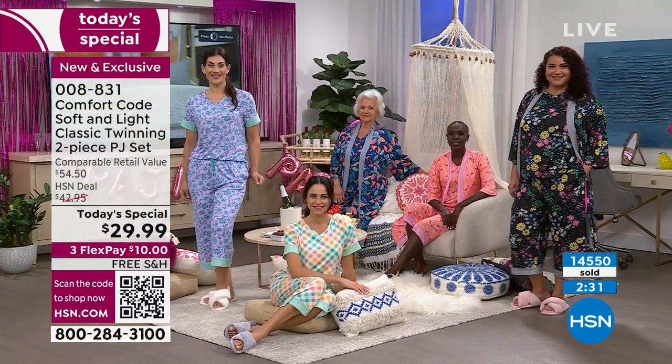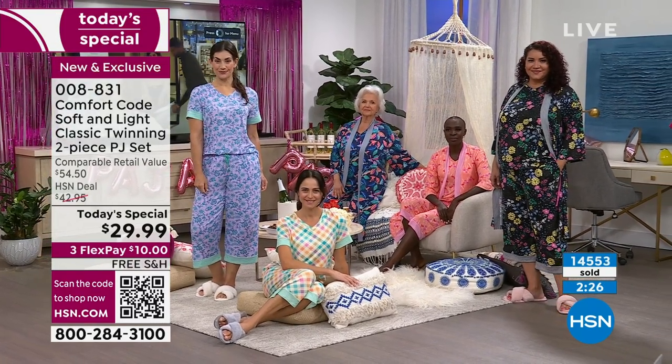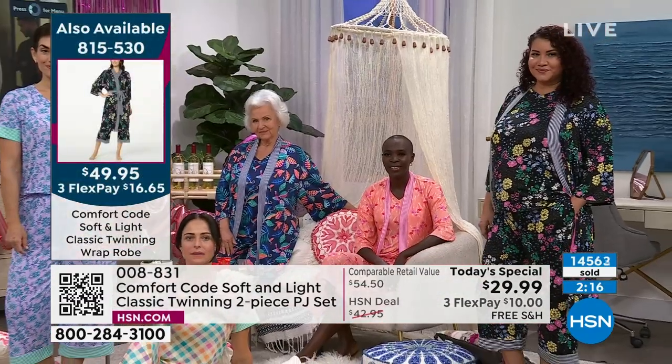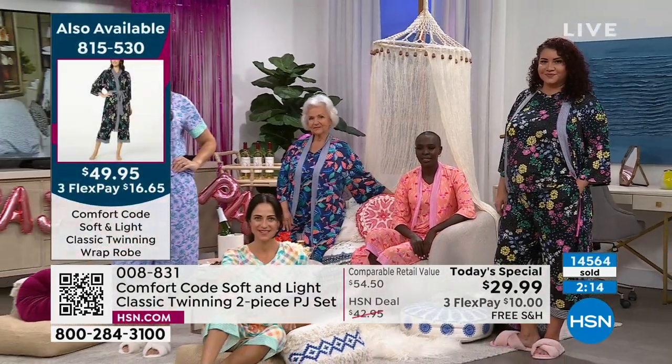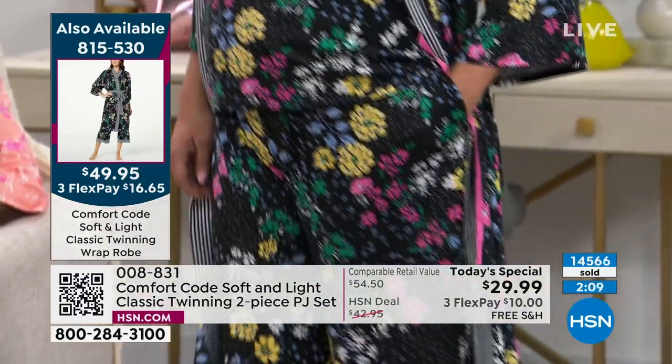Annette, Diana, and Patsy are all three wearing the coordinating robes. Those are the only three colors that also have a matching robe — it's a separate purchase, but I encourage you to get it. What I don't want to happen is for you to say you'll get the PJs home first and then come back for the robe — because it might not be here.